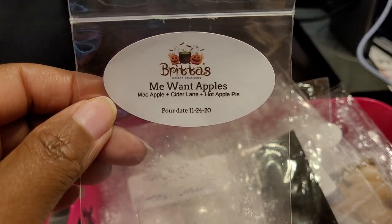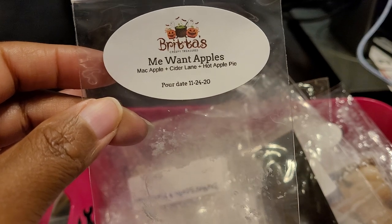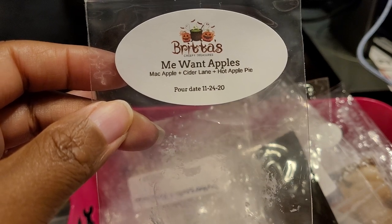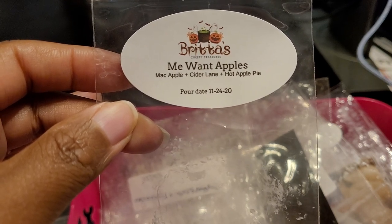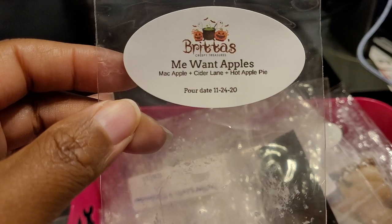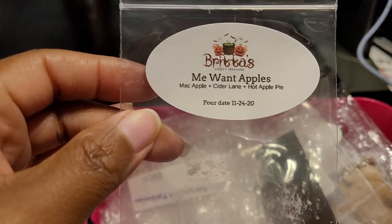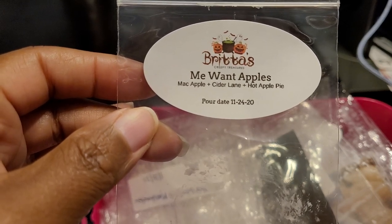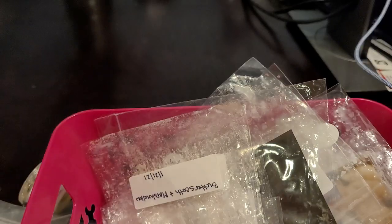We have another Brita's — Me Want Apples: Mac Apple, Cider Lane, and Hot Apple Pie. This one was so good and delicious. It was a beautiful bakery blend with that mac apple, hot apple pie, and cider lane. Very strong — about an eight out of ten throw. You could definitely smell it towards the end of the day when I went to change it and it was still going strong. I change my wax out twice a day, but this one was great throughout. A delicious bakery blend I would repurchase.